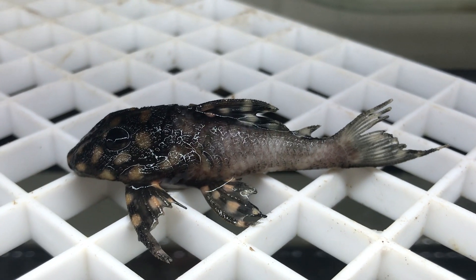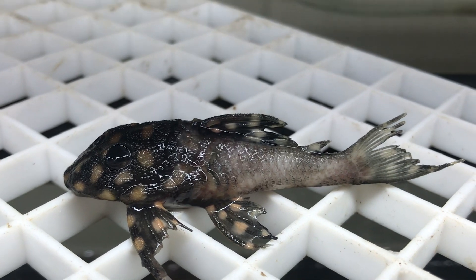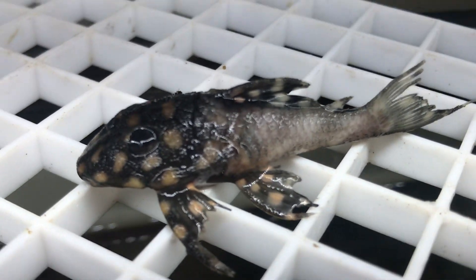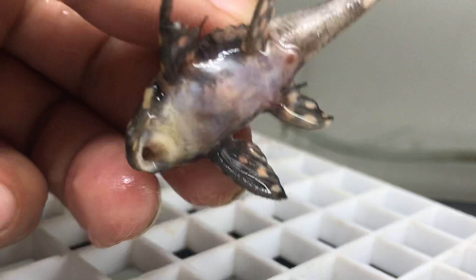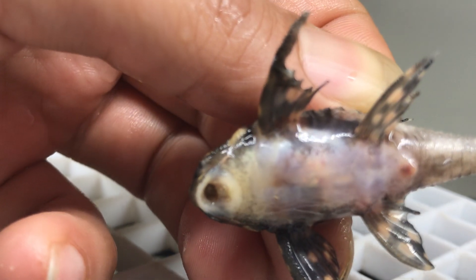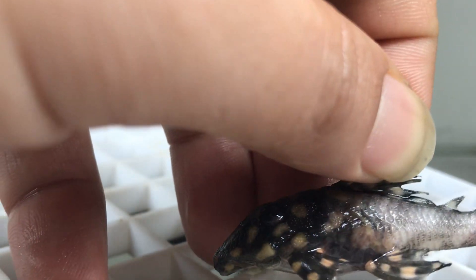This is one of the nicest fish I have had as far as this species is concerned — one of the nicest big spots. You can still see some of her spots. I was under the impression that it's a female; let's check. Yeah, it looks like a female — nice round opening there — and she also looks a little gravid.